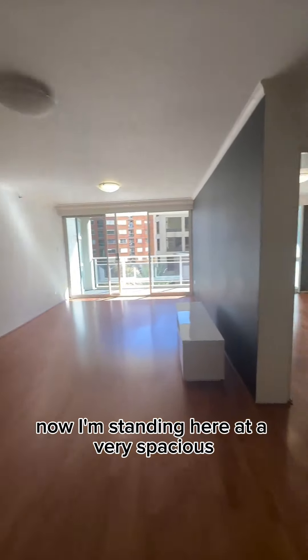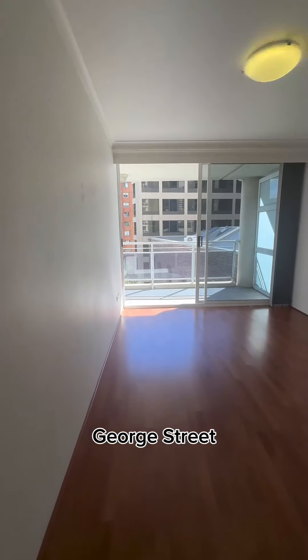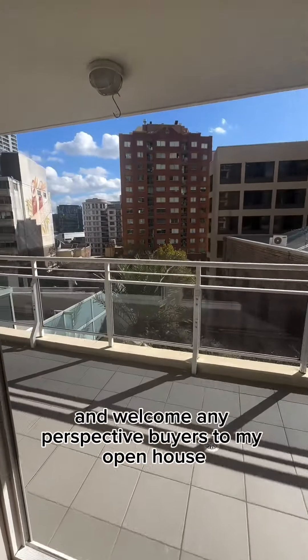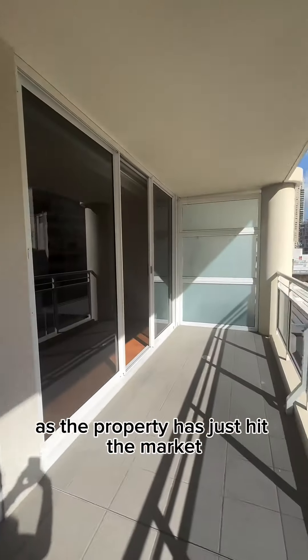I'm standing here at a very spacious one bedroom apartment, unit 10/569 George Street, Sydney, directly opposite World Square, and welcome any prospective buyers to my open house as the property has just hit the market.